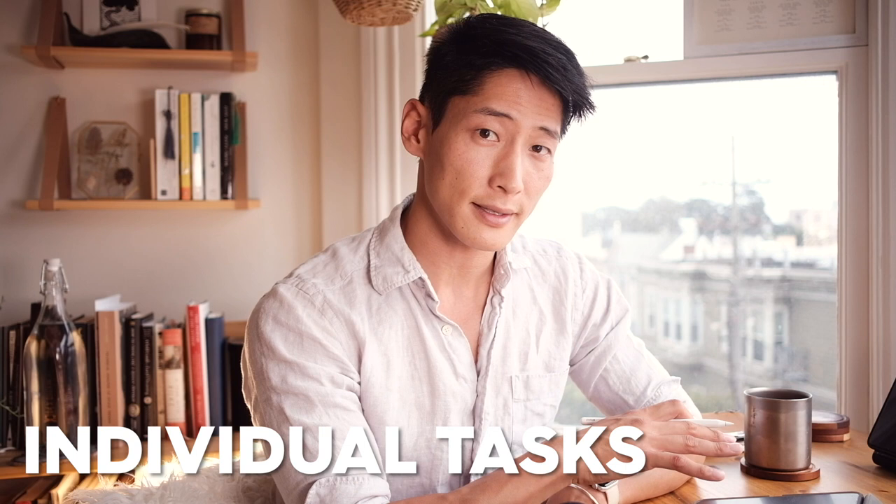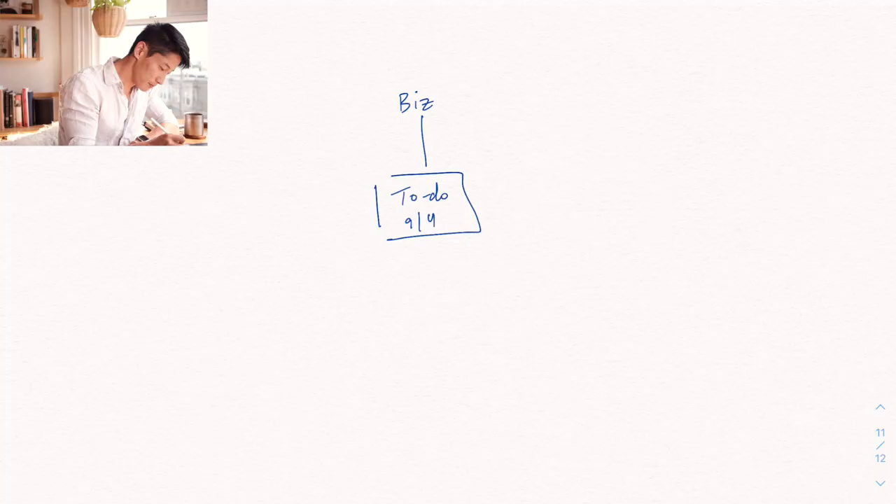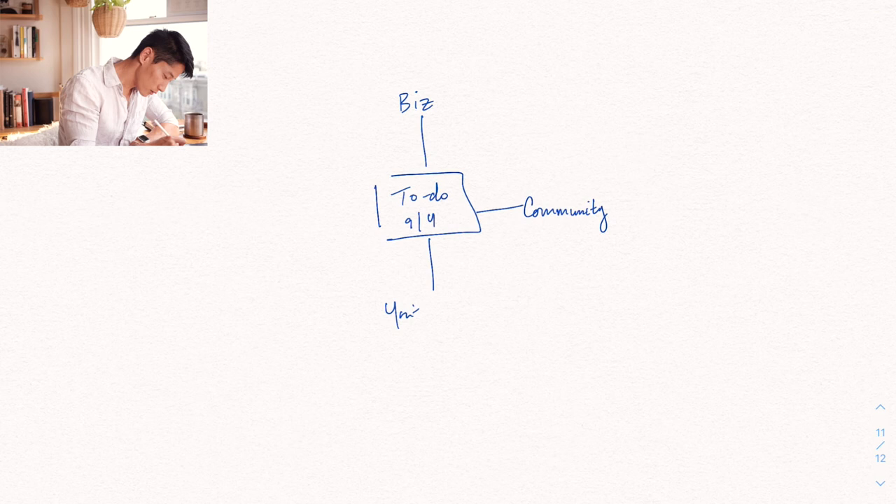Now we're getting into the deep executional part of the goals funnel. I'm going to start with the major categories of business, community, YouTube, and errands. I try to build in some flexibility around potentially random things that do come up — some random opportunities — since I don't want to be too strict with my to-dos.